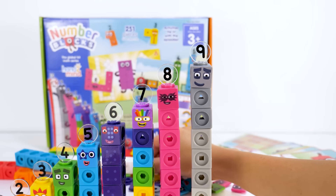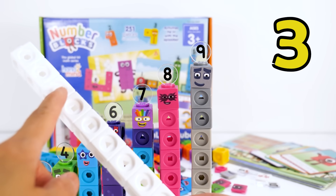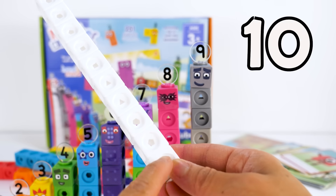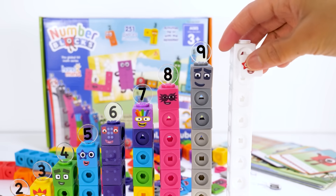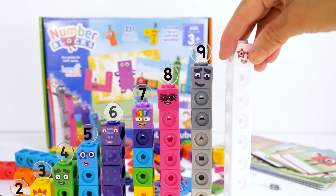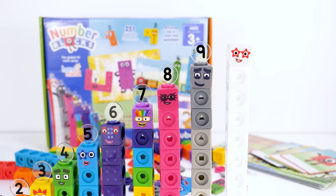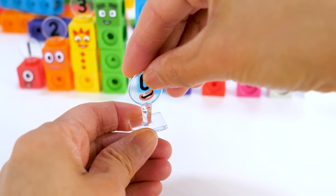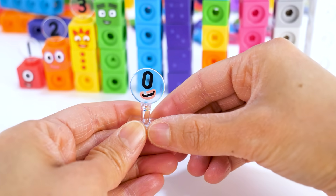Number block 10 is made up of 10 white blocks: 1, 2, 3, 4, 5, 6, 7, 8, 9, 10. She can turn into a rocket and fly into space. Let's put on her faceplate. She has five pointed stars on each eye and together that's 10 points. Let's put on her numberling 10. And let's not forget number block 0. 0 has no blocks. 0 is a number for nothing, so she only has a numberling.